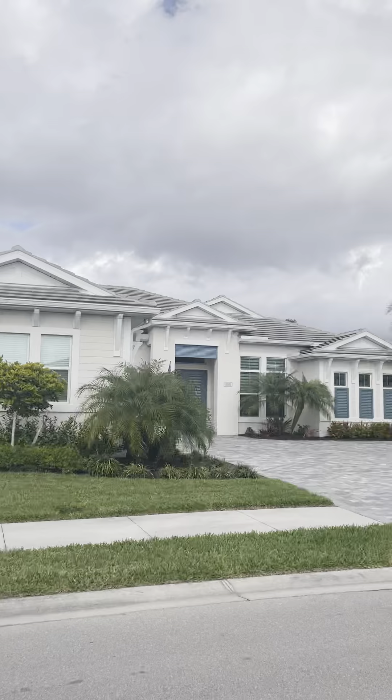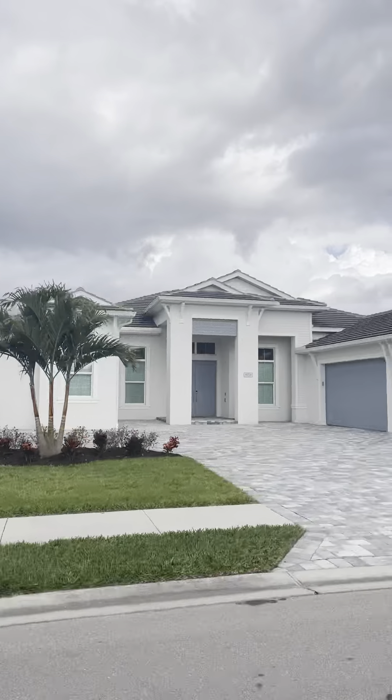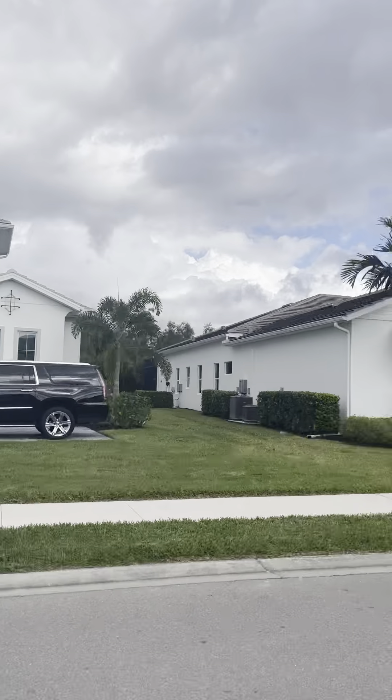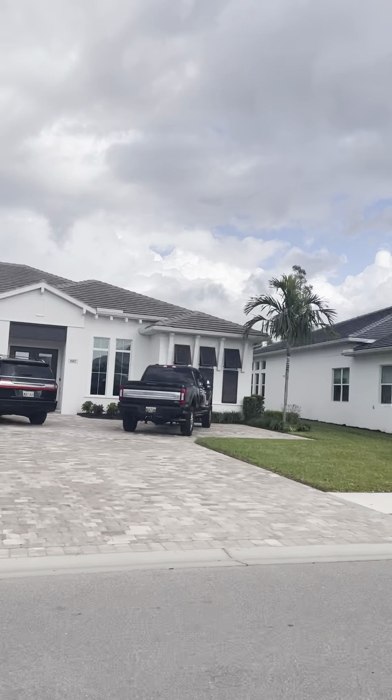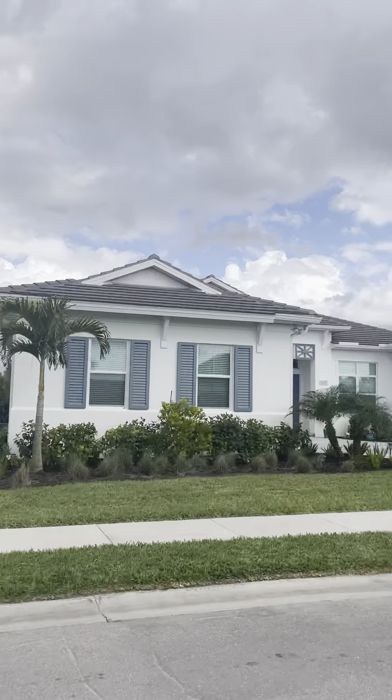Isn't this neighborhood pretty? Definitely one of my favorite neighborhoods, and I've been selling real estate here for 22 years. I've sold 600 homes, so I know all the neighborhoods, and this one just happens to be one of my favorites. All the people are really nice here too.